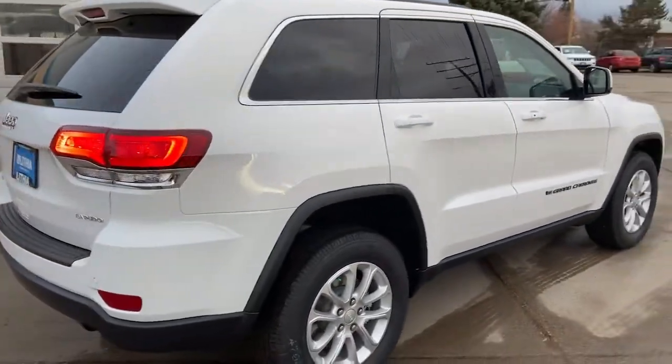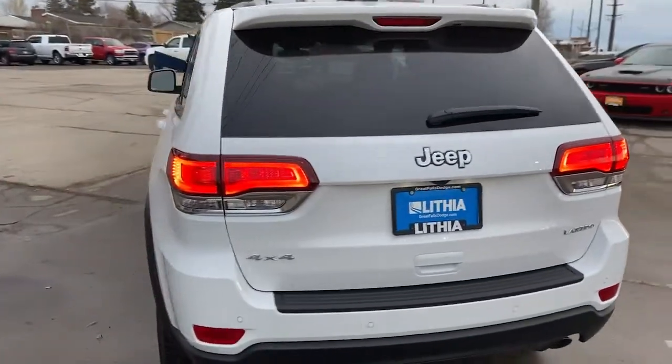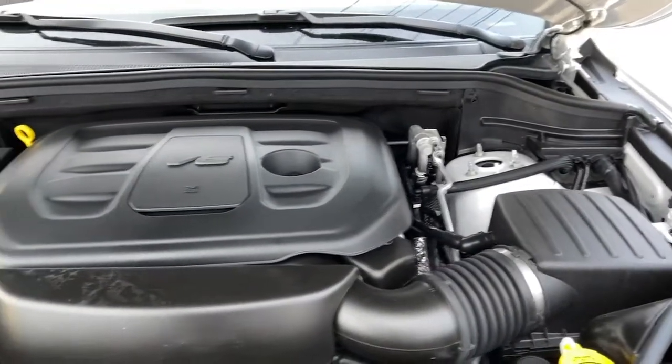The following are some of this vehicle's highlighted options: heated driver's seat, keyless entry, fog lamps, V6 cylinder engine, satellite radio, remote engine start, power liftgate.